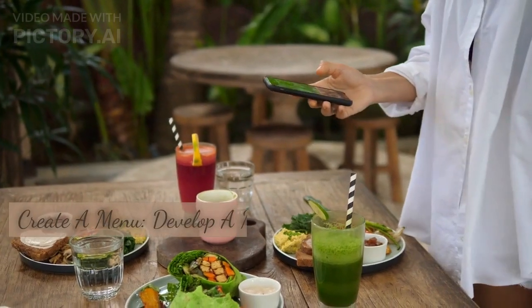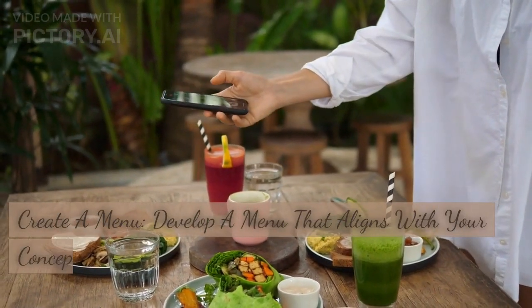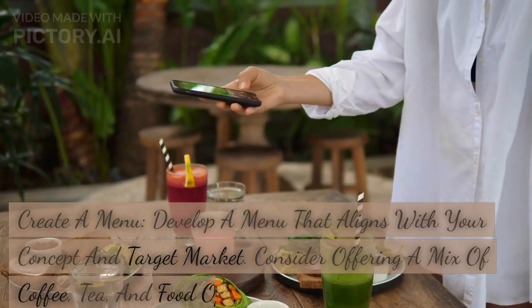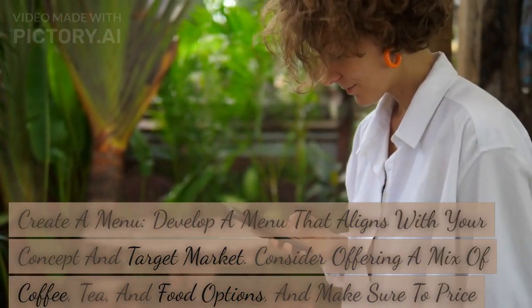Create a menu. Develop a menu that aligns with your concept and target market. Consider offering a mix of coffee, tea, and food options, and make sure to price your items competitively.